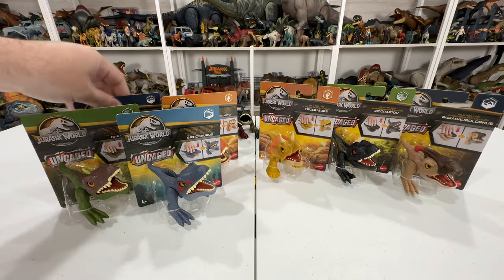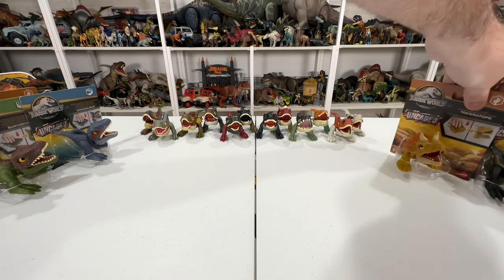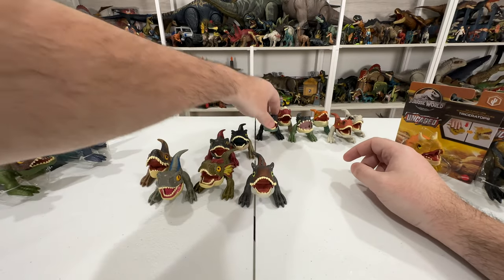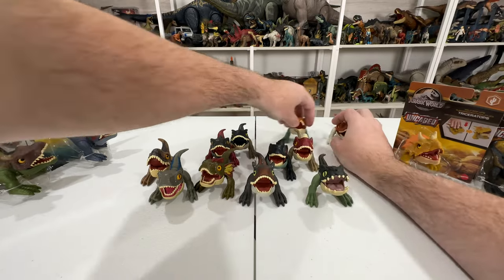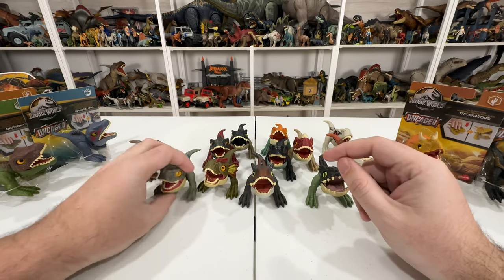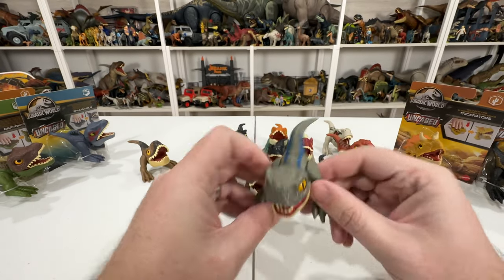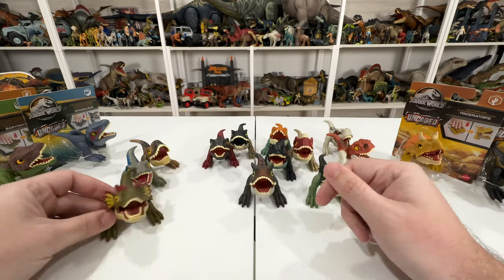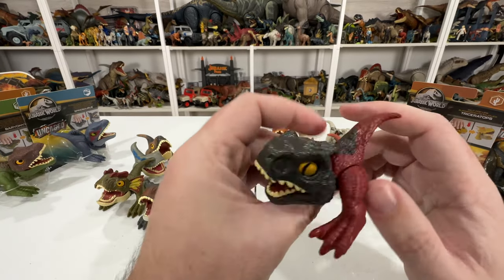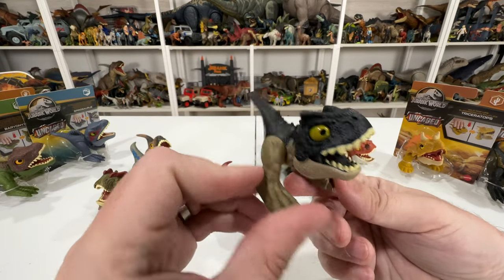I'm going to put these new guys to the side and talk about the Dominion waves I already have. This is all the Dominion ones that came out - a lot of really fun ones. I love collecting small stuff I can put on my shelf, and it helps that it's official Jurassic. We got a T-Rex, Blue the Velociraptor with the blue stripe on one side, Dilophosaurus, Carnotaurus with excellent colors, and Pyroraptor.